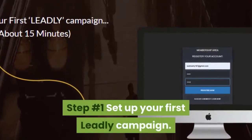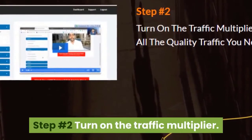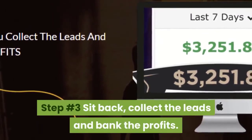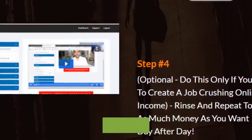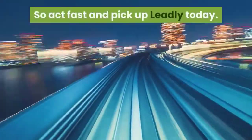Step number 1: Set up your first Leadly campaign. Step number 2: Turn on the traffic multiplier. Step number 3: Sit back, collect the leads, and bank the profits. Step number 4: Rinse and repeat. So act fast and pick up Leadly today.